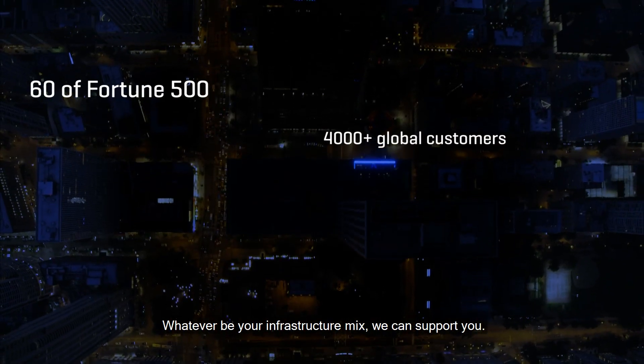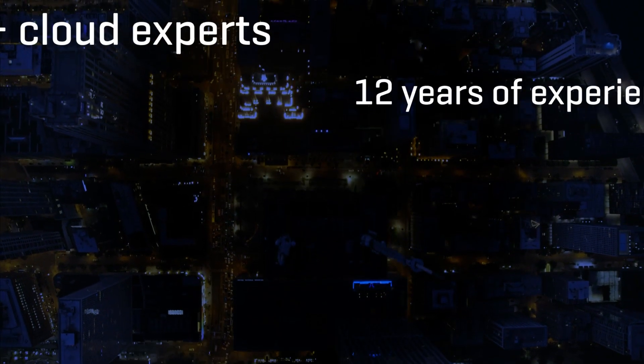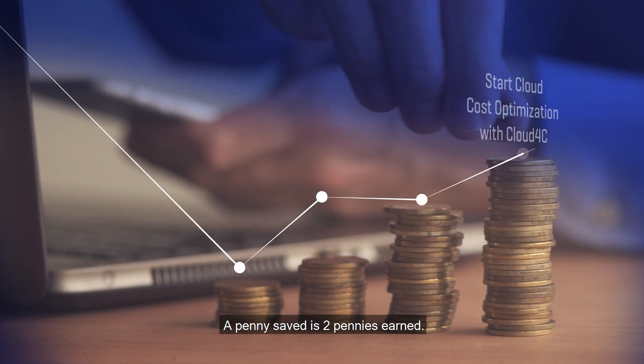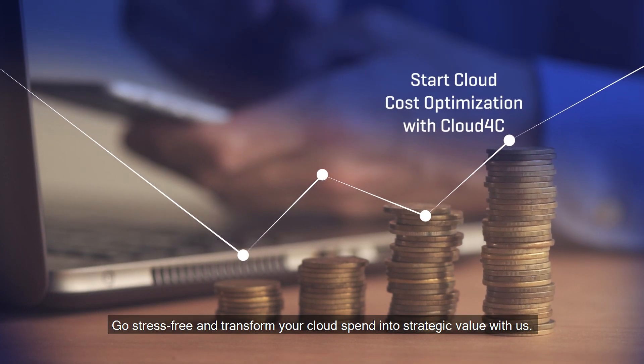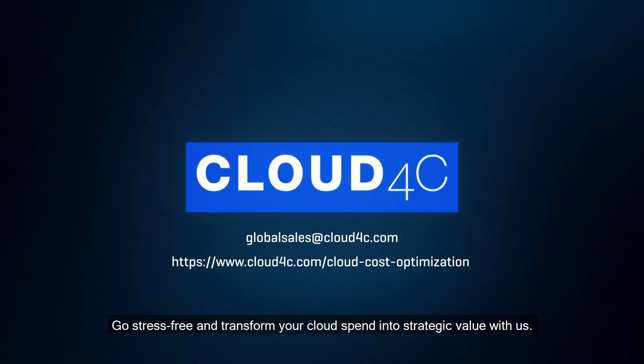Whatever be your infrastructure mix, we can support you. A penny saved is two pennies earned. Go stress-free and transform your cloud spend into strategic value with us.